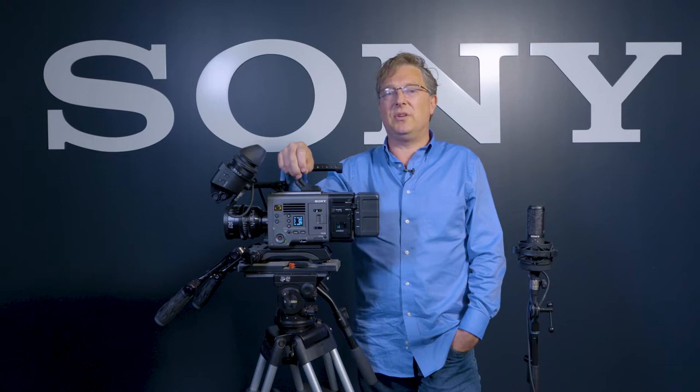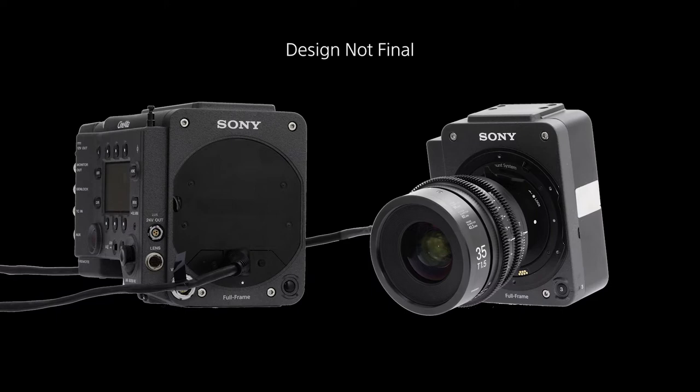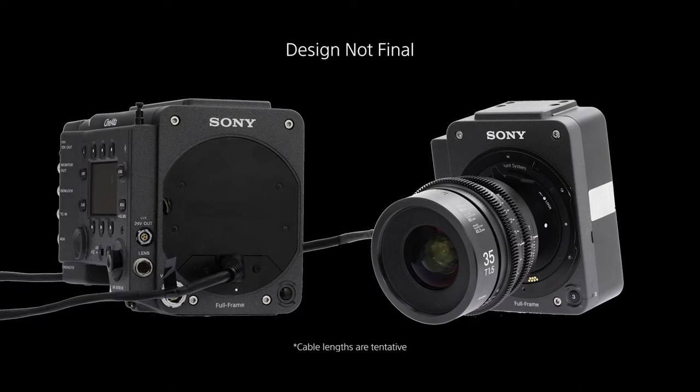Another really cool development for Venice, again as a result of working very closely with filmmakers including James Cameron, is an imager extension system. You can use the exact same Venice camera to extend the imager block away from the main body in two versions — up to 10 feet for one version and up to 20 feet for the other. You can remotely mount the imager block away from the body in remote, confined places.